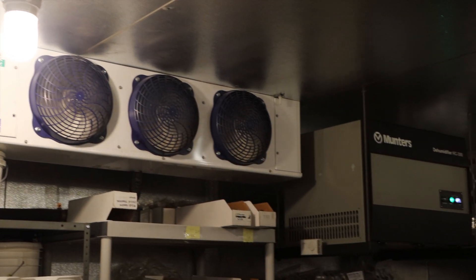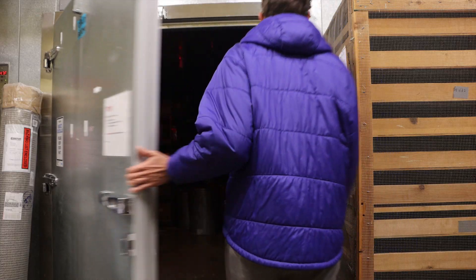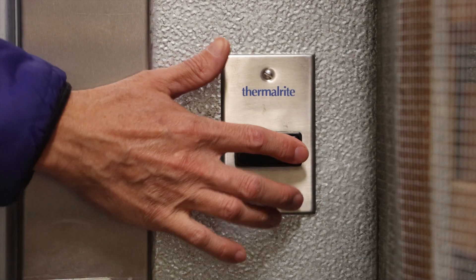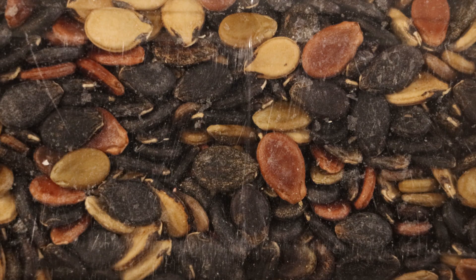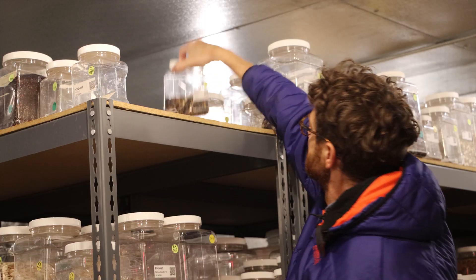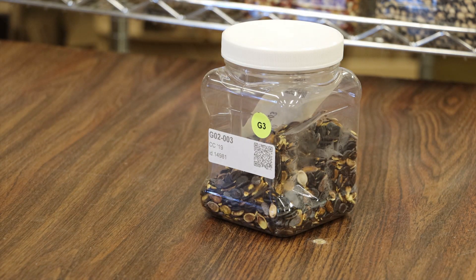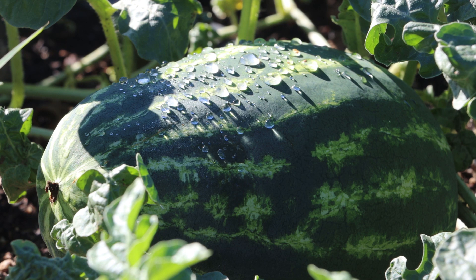Our seed vaults are also climate controlled to keep the humidity low, and are kept under dark conditions unless people are inside. This helps extend the life of the seeds. When these samples begin to show decreased viability, they are regenerated. Regeneration involves removing the sample from the freezer and growing it out — we often use the term 'grow out.'